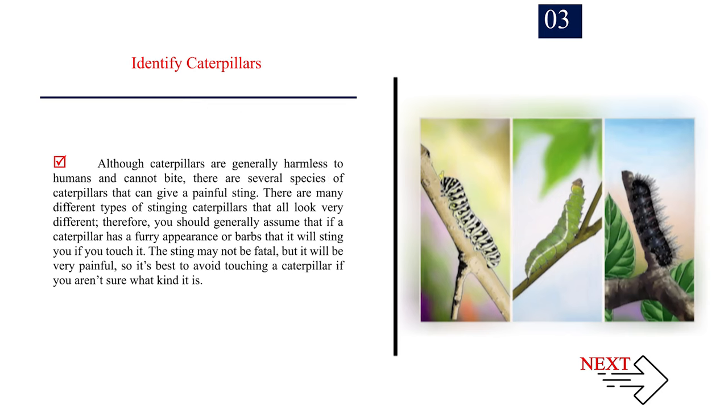Although caterpillars are generally harmless to humans and cannot bite, there are several species of caterpillars that can give a painful sting. There are many different types of stinging caterpillars that all look very different; therefore, you should generally assume that if a caterpillar has a furry appearance or barbs, it will sting you if you touch it. The sting may not be fatal, but it will be very painful, so it's best to avoid touching a caterpillar if you aren't sure what kind it is.